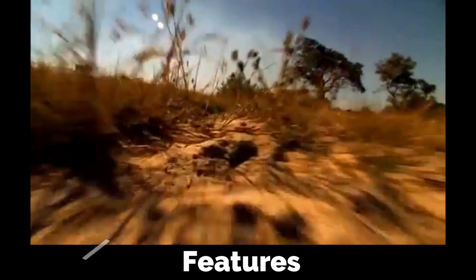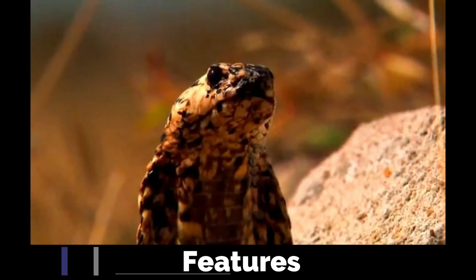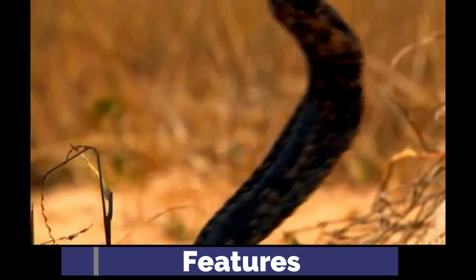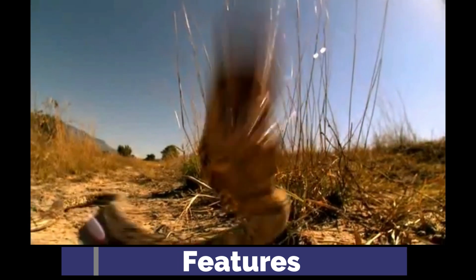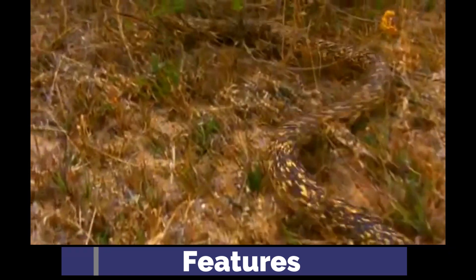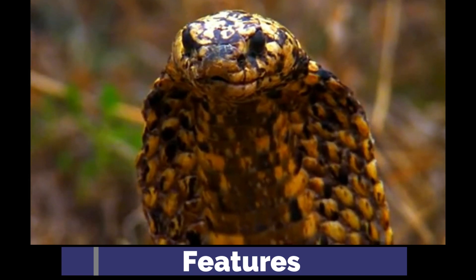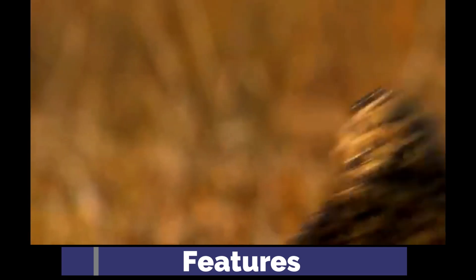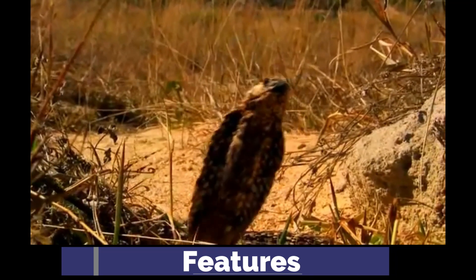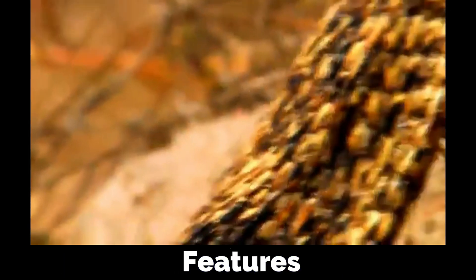Cape Cobras are characterized by their slender bodies and distinctive hoods, which expand when threatened. Their coloration varies significantly depending on location, from yellow through golden brown and dark brown to black, providing excellent camouflage against predators and aiding in hunting. Specimens from the Kalahari in Botswana and Namibia tend to be more consistently yellow than more southerly populations. Individuals also show varying degrees of black or pale speckles, colored markings, or blotches.